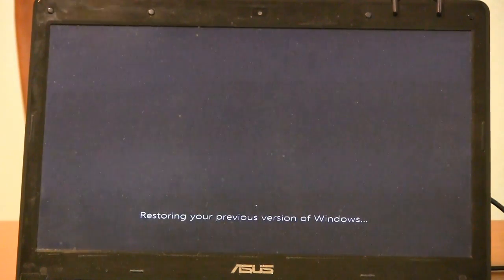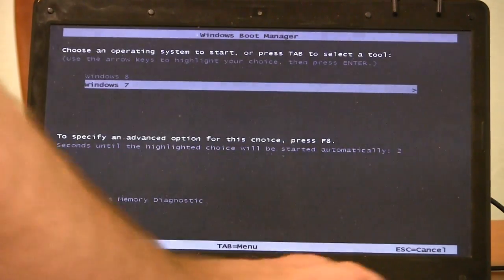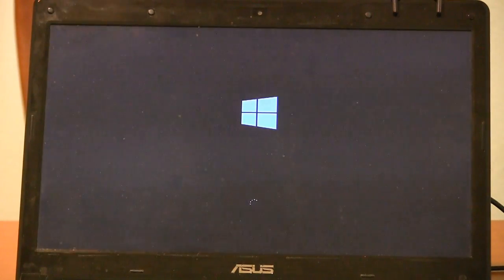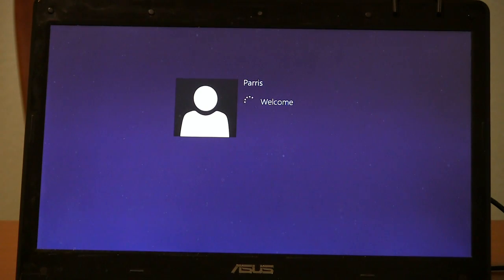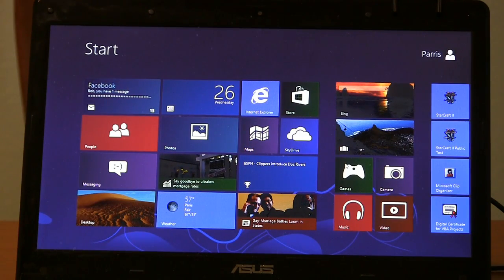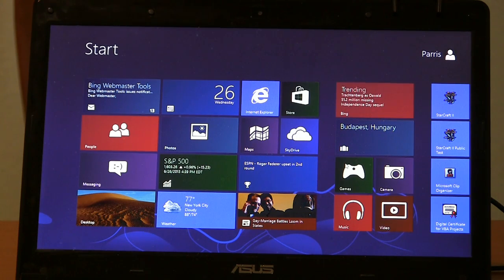The hard drive activity light is on pretty solid now, so it's actually doing some work. I got my dual boot options back — hallelujah. Let's see if Windows 8 is back to plain old 8.0.